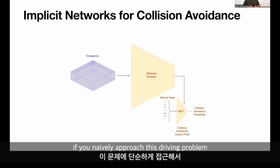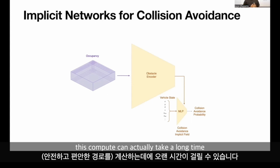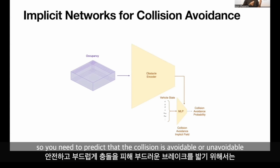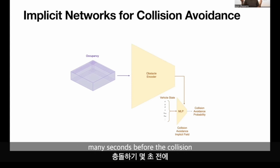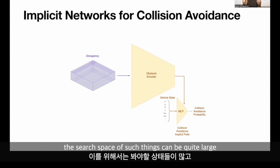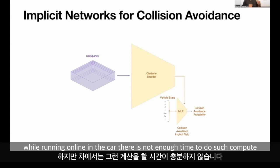If you naively approach this driving problem using purely search-based techniques, the compute can actually take a long time. You want to brake early with low enough jerk, so you need to predict that a collision is avoidable or unavoidable many seconds ahead to hit the brakes smoothly. The search space can be quite large and can take many seconds or even minutes to produce a good solution, while running online in the car there isn't enough time for such compute.